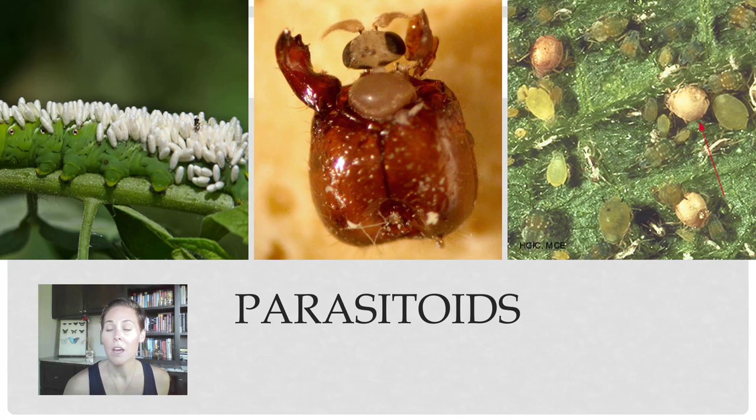On the right-hand side, those are mummified aphids. Aphids are little tiny sap-sucking insects, and there are little tiny wasps that will lay their eggs in an aphid and make them mummified or fattened and bigger. Of course, they're not doing any feeding while they're doing that.